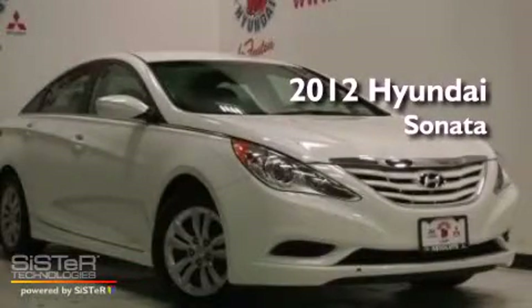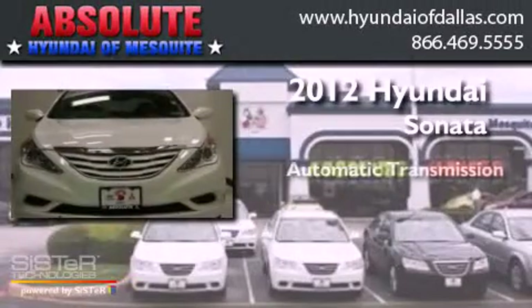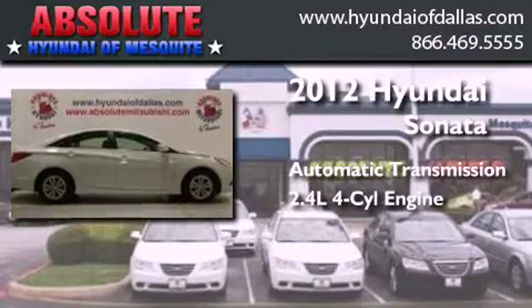This is a certified pre-owned 2012 Hyundai Sonata. This four-door sedan has an automatic transmission and an inline four-cylinder engine.